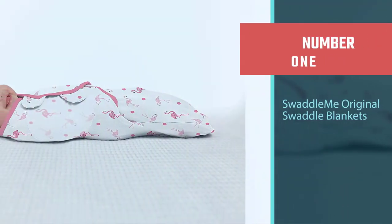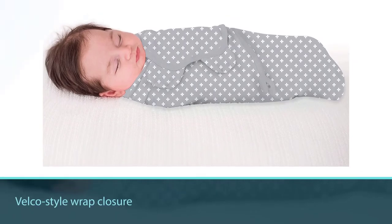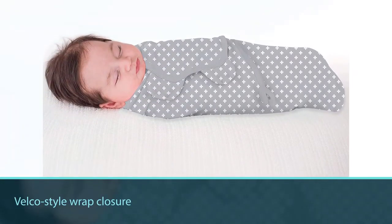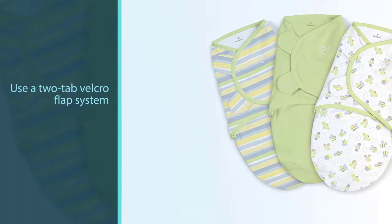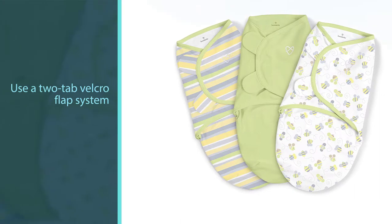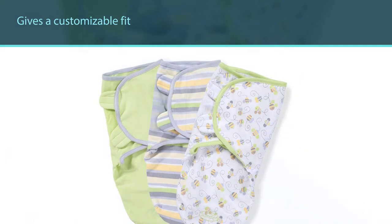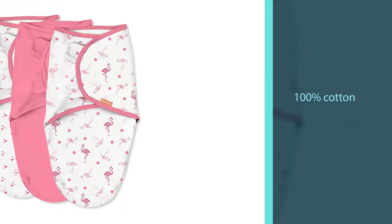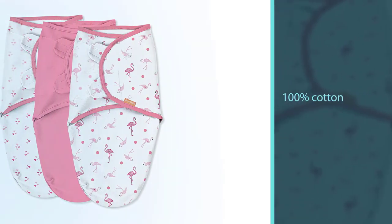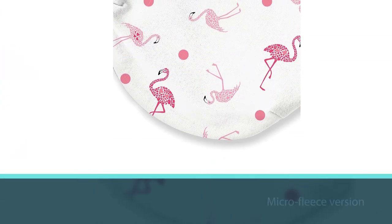Number one, most popular: Swaddle Me Original Swaddle Blankets. The Summer Swaddle Me swaddle wrap uses the velcro-style wrap closure, along with some truly adorable designs like the cute monkey and several other animal designs. The Swaddle Me swaddle wraps use a two-tab velcro flap system that gives a customizable fit that keeps the arms nice and secure. Swaddle Me comes in both 100% cotton and a micro fleece version, which has a relatively heavy weight fabric for cooler months. The secure design creates a cozy, womb-like feeling for the baby and prevents the startle reflex that can wake your infant.